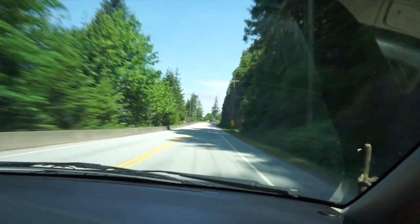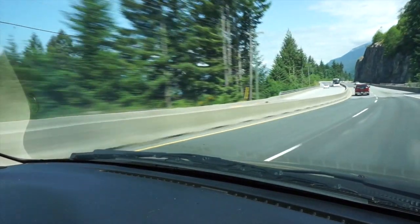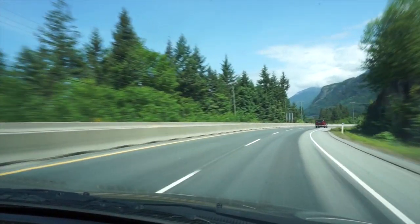We made it off the ferry. It is 11:50 and we are now headed on the highway up to the Britannia Mine Museum near Squamish. This is our view.